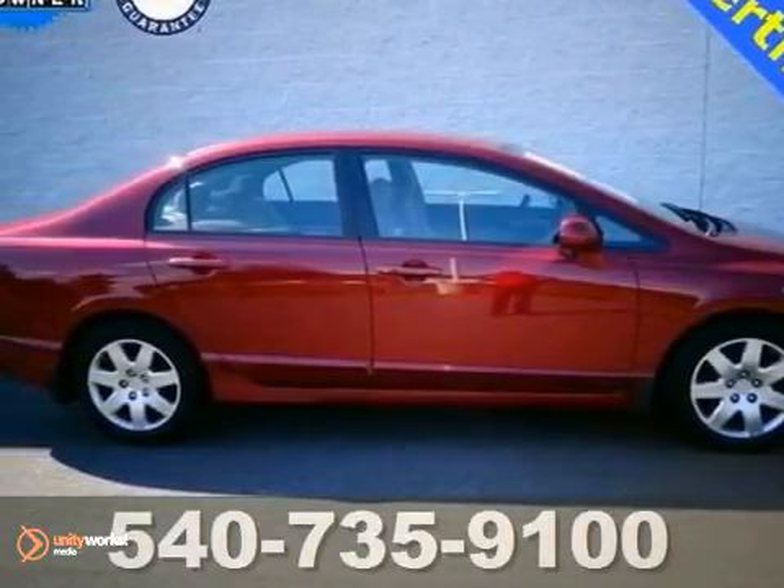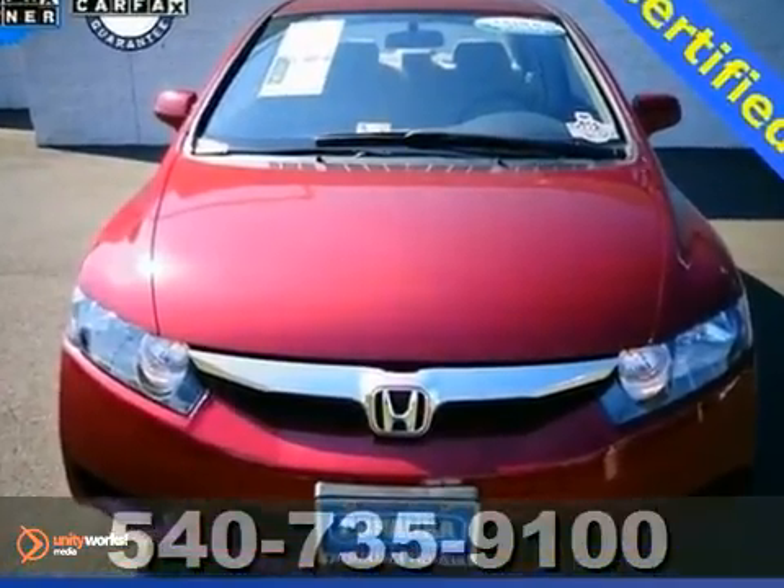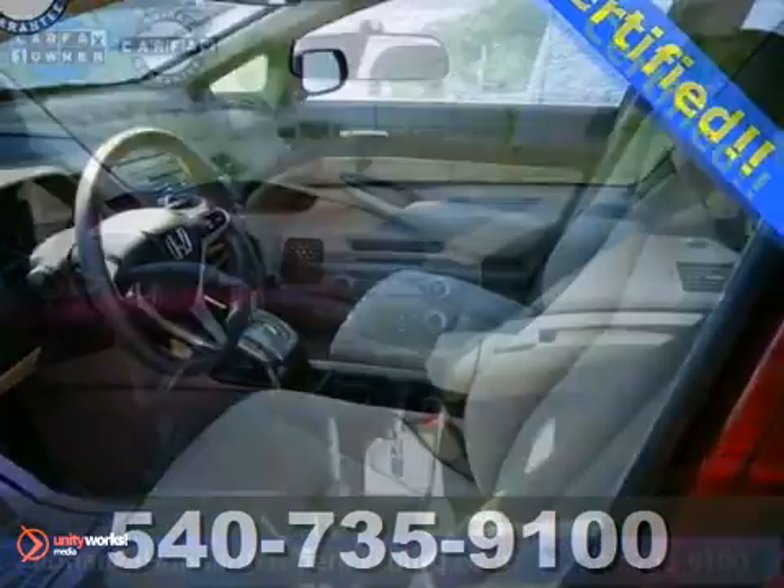Imagine yourself behind the wheel of this 2010 Honda Civic LX. What a perfect match. This Honda Civic has been touted as a 2010 Compact Car Best Buy.